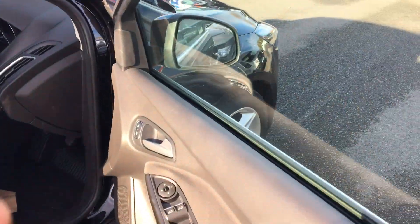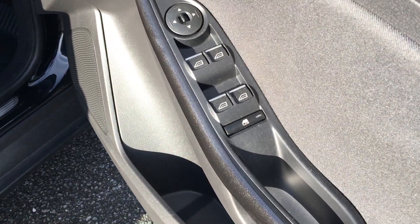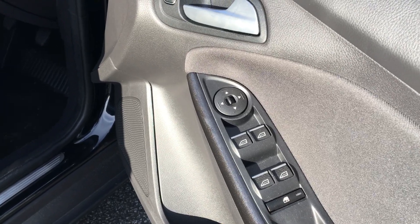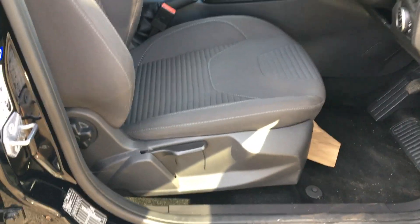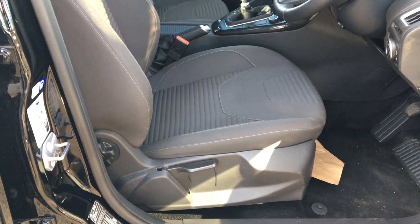Looking in the front of the car, you've got front and rear electric windows, also with a window lock. It's also got electric door mirrors. To make the driver as comfortable as possible, you've got an adjustable driver's seat.